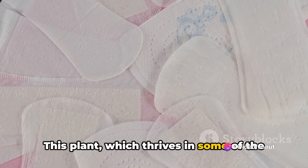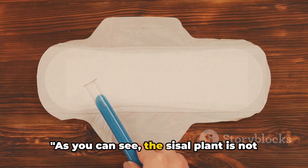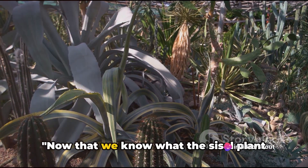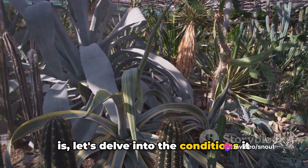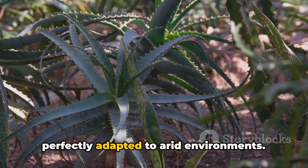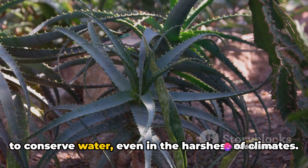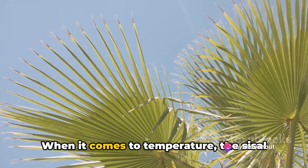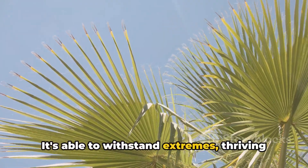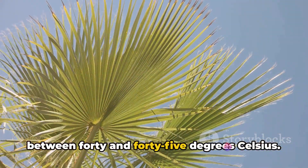This plant, which thrives in some of the harshest conditions, could help make that world a reality. The sisal plant is not just any plant — it's a plant of numerous possibilities. Now that we know what the sisal plant is, let's delve into the conditions it thrives in. This plant is a master of survival, perfectly adapted to arid environments. Being a xerophytic species, it's designed to conserve water even in the harshest of climates. When it comes to temperature, the sisal plant is no shrinking violet — it's able to withstand extremes, thriving in conditions where the mercury soars to between 40 and 45 degrees Celsius.